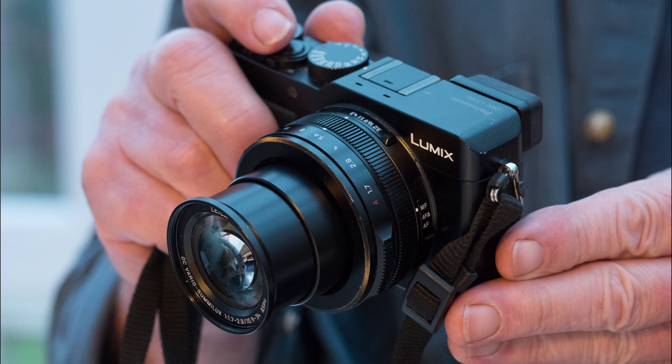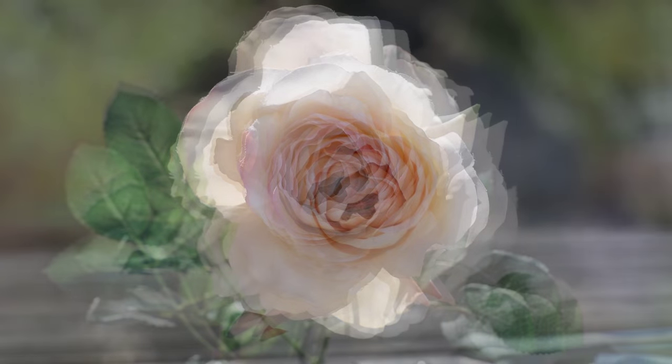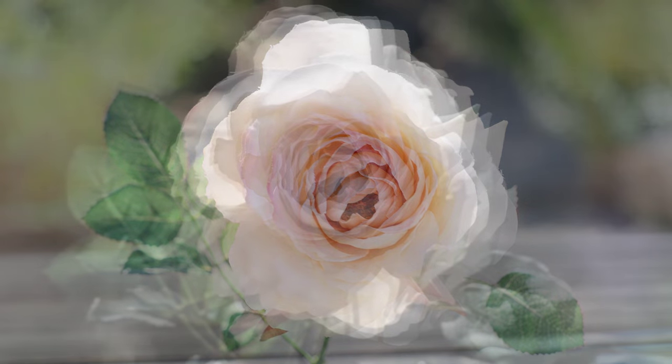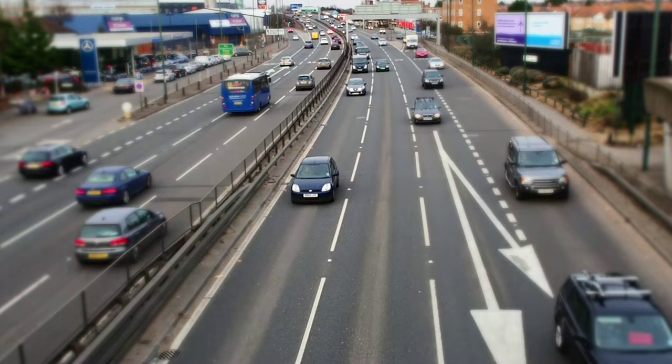One surprise, looking back to the G1 in 2008, was that it did not do video. Today's micro four-thirds cameras commonly do 4K video. It's a step too far for some, but it's emblematic of the way that mirrorless cameras, and MFT in particular, can stay ahead of the game rather than follow others.